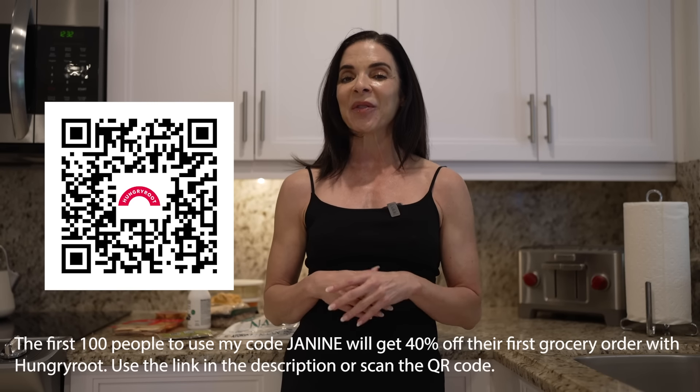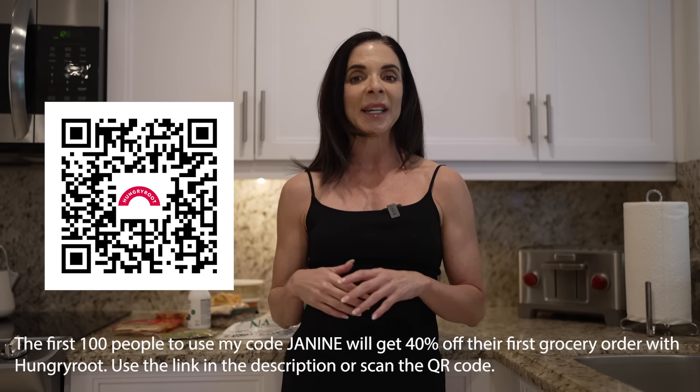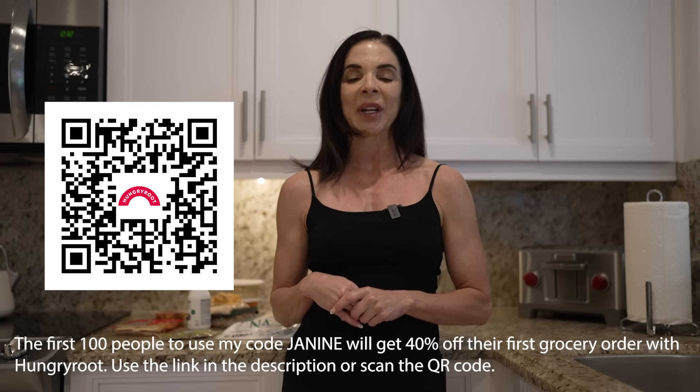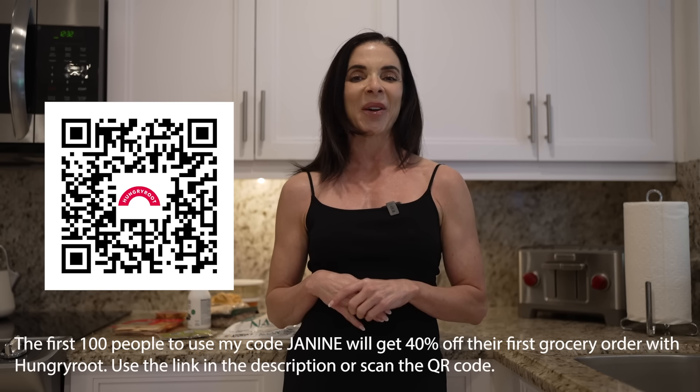The first 100 people to use my code JANINE will get 40% off their first grocery order with Hungry Root. You can click on the link in the description or scan the QR code.